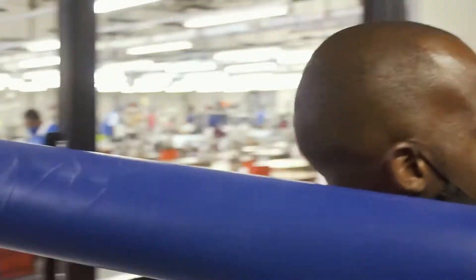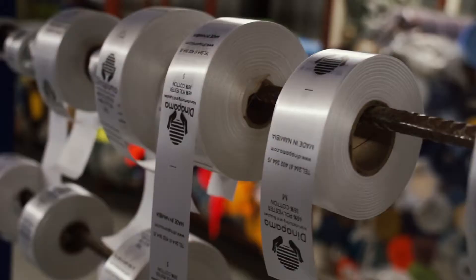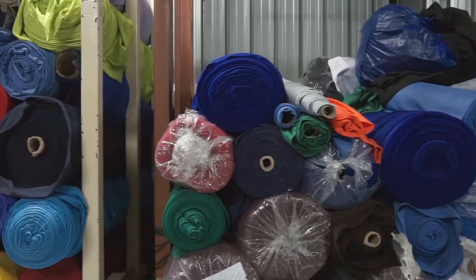Our stores are where various raw fabrics and accessories are kept before they are allocated to an order and cut. Dinapama's fabrics are sourced from countries like Indonesia, Taiwan, India, and China.